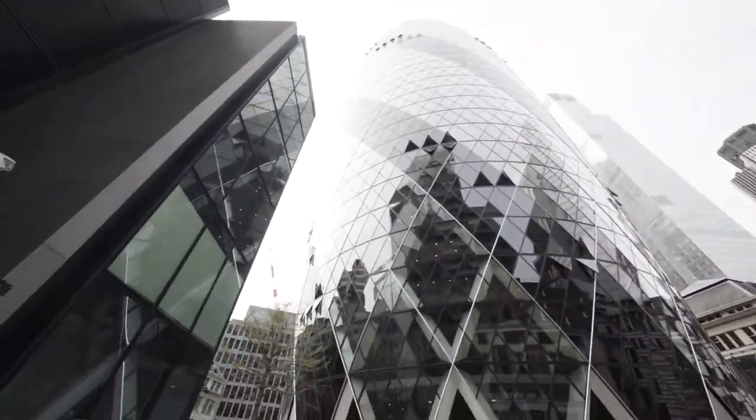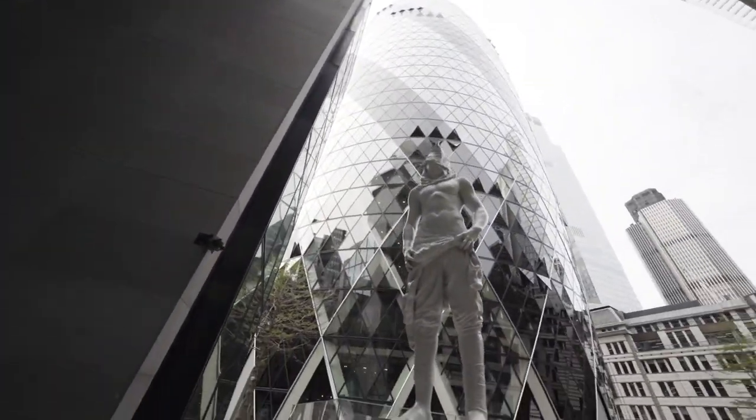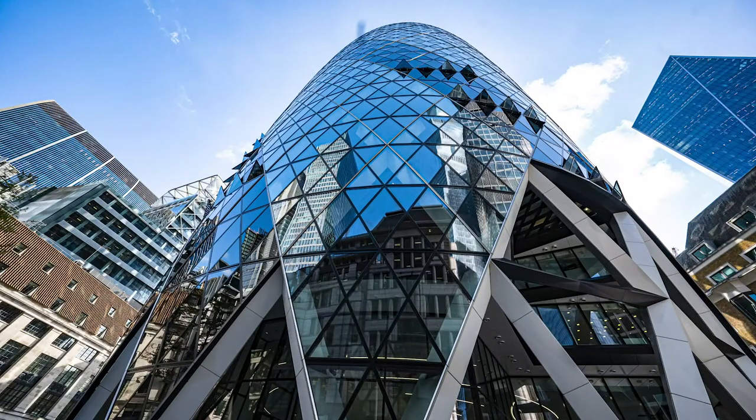For the first exercise, we stand at the bottom of the Gherkin, where the top seems to have disappeared and the shape has changed. Your task is to draw an outline of the shape of the Gherkin without taking your pencil off the paper. You will have 30 seconds, so start sketching.